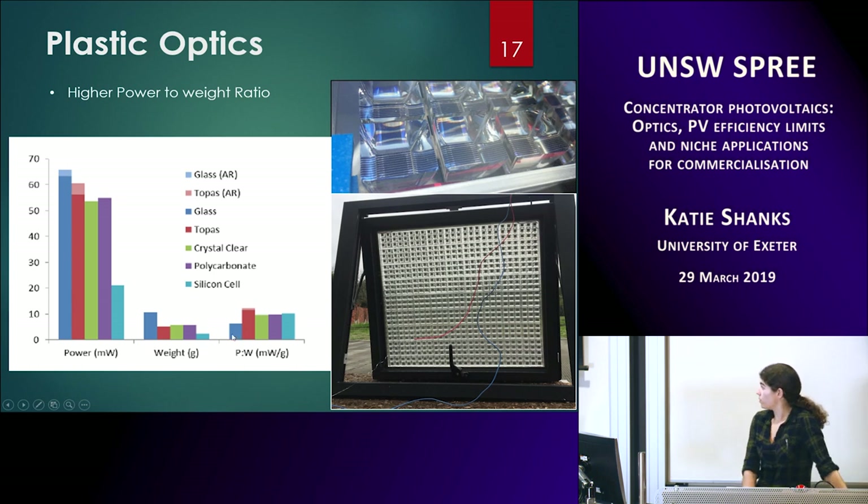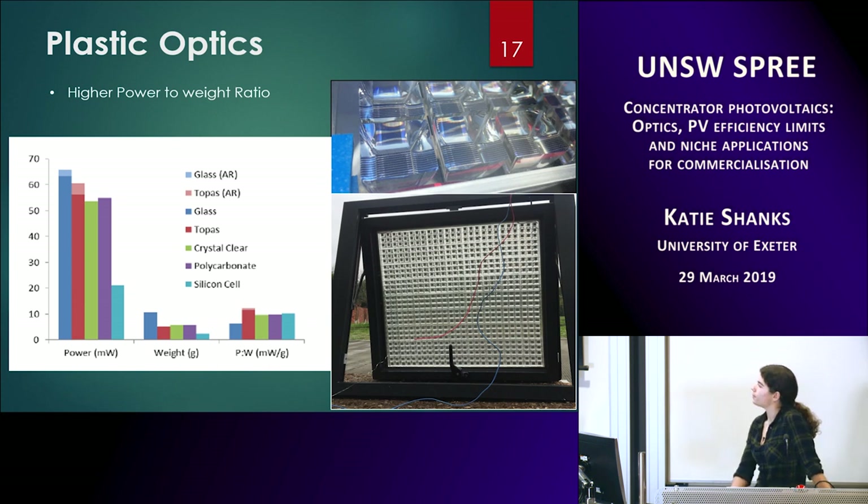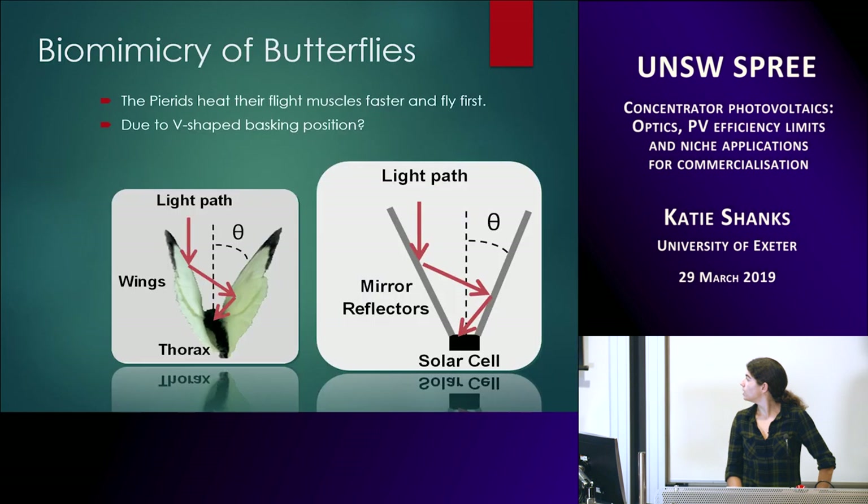The power-to-weight ratio of the plastic topaz optic was comparable to or even slightly better than our standard silicon prototype. The lighter shaded areas in the results are AR-coated optics, showing that plastic optics seem to benefit a little more from AR coatings — probably because the surface of plastic is a bit rougher than glass. The topaz plastic optic had the highest power-to-weight ratio. In theory this is possible because the plastic is so lightweight but adds so much more energy.